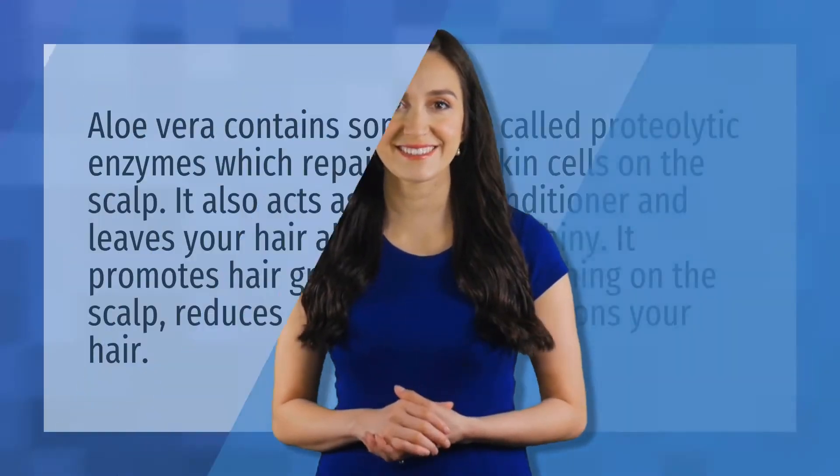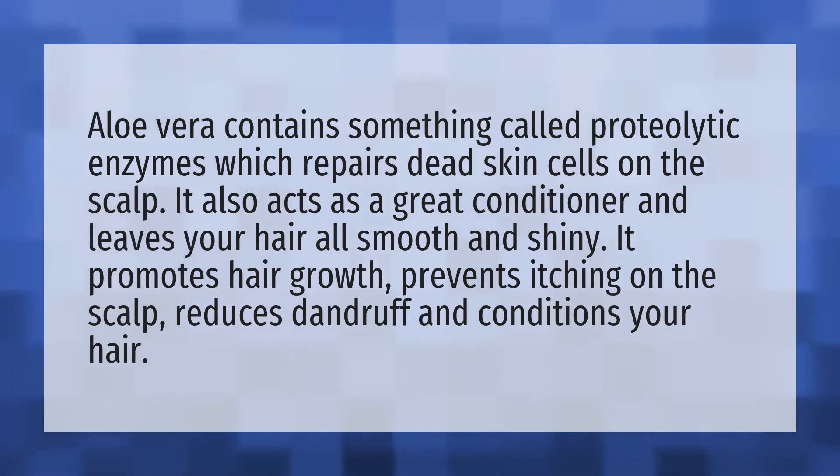Aloe vera contains something called proteolytic enzymes, which repair dead skin cells on the scalp. It also acts as a great conditioner and leaves your hair smooth and shiny. It promotes hair growth and prevents itching on the scalp.